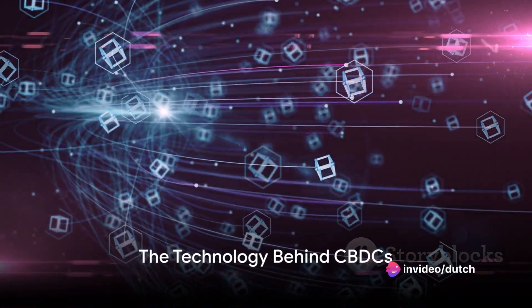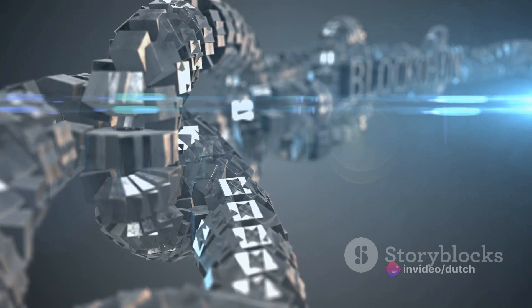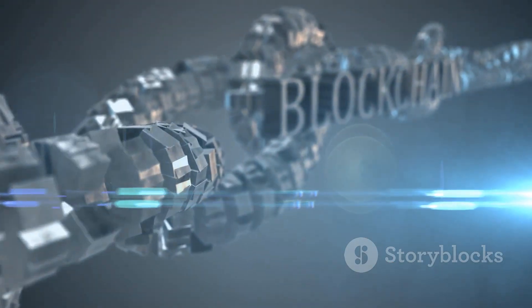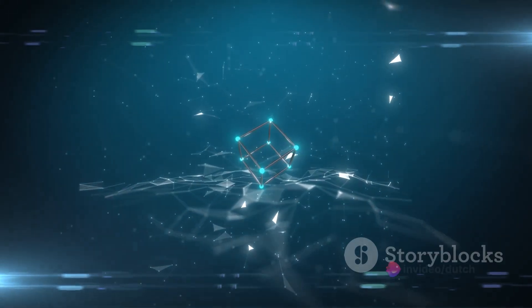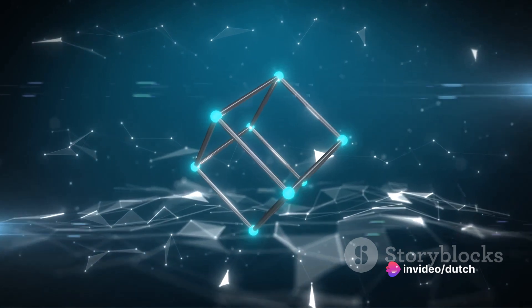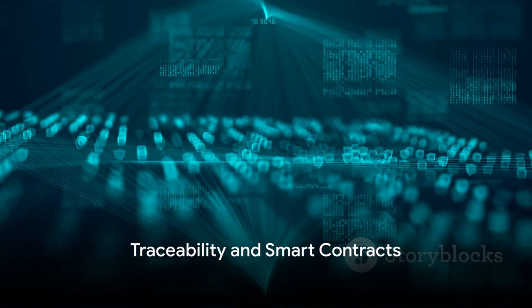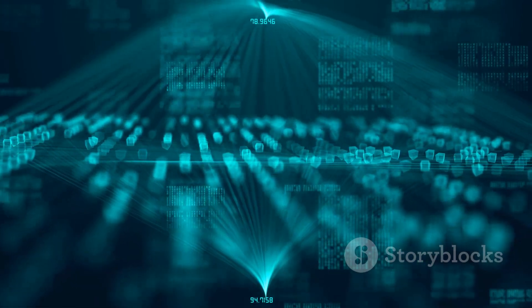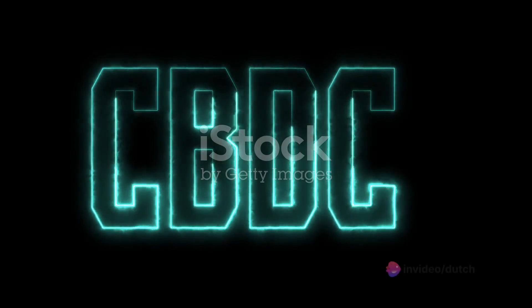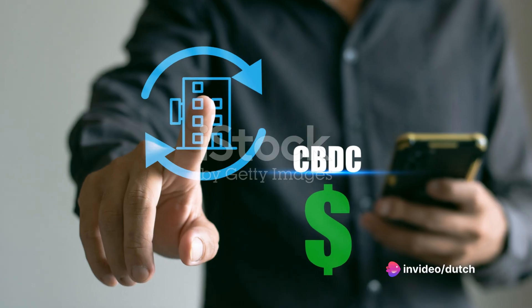So how does a CBDC work exactly? It operates on a technology called blockchain, which is a decentralized and distributed ledger that records all transactions across a network of computers. This technology ensures that CBDC transactions are secure, transparent, and cannot be tampered with. When you make a transaction using a CBDC, the transaction details get recorded on the blockchain, meaning every single CBDC transaction is traceable, which can help prevent financial crimes like money laundering and fraud.